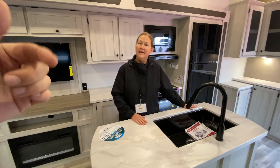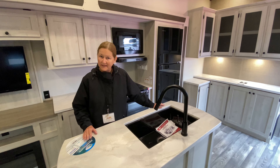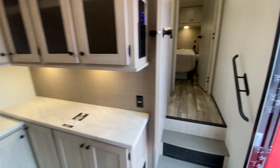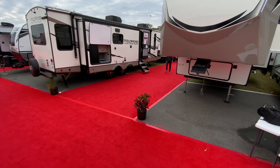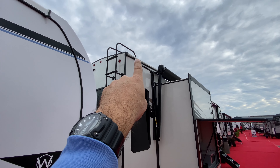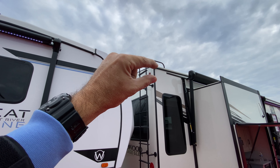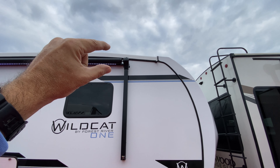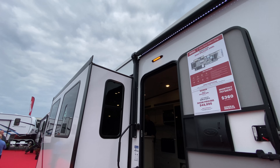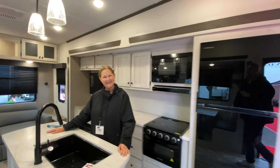Robert from Forest River was telling us that even the roof — the underneath structure is wrapped around the edge. If you take a look at that fifth wheel up there, see how thin the edge is where the roof meets the sidewall on a competitor unit? Look at how thick this one is. Even though this is a price point unit, they've wrapped over the sidewall to prevent any kind of leaking issues in the future. It's really cool.